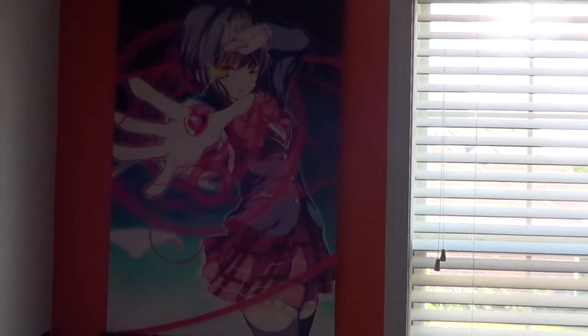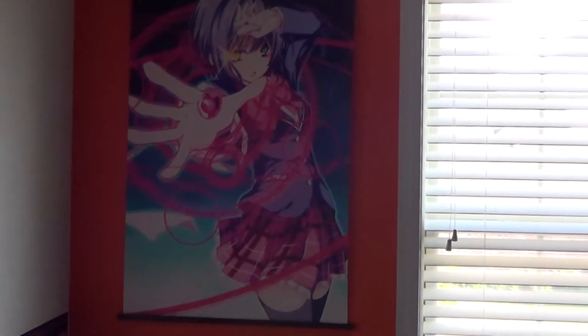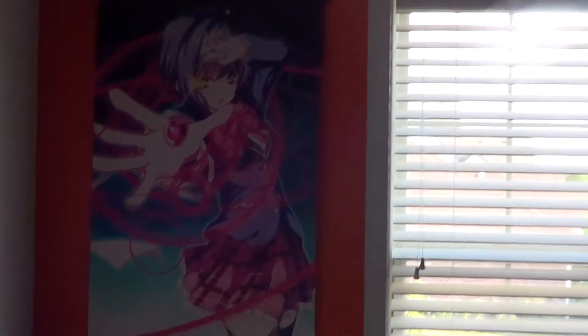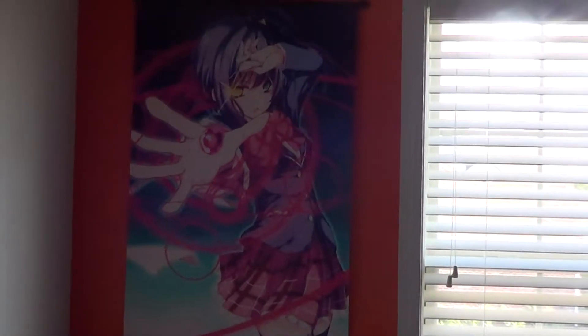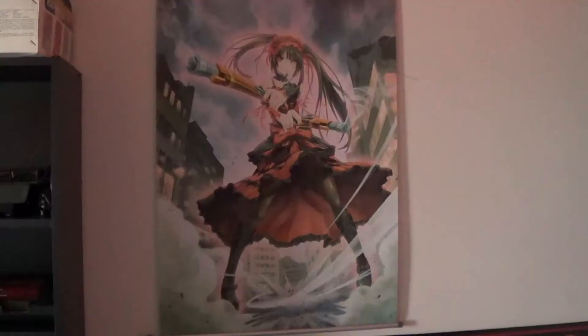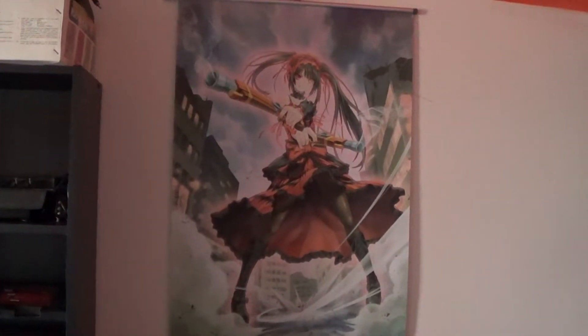Then there is Rika from Higurashi. That looks really cool over there. I used to have a Supersonic poster up there but I put that in my game room because Supersonic is more gaming related. She looks really good over there. And lastly we have Kurumi from Date A Live.